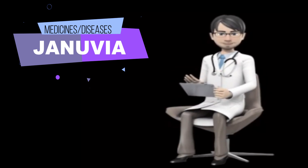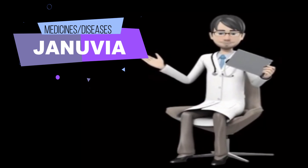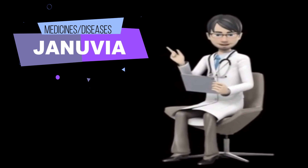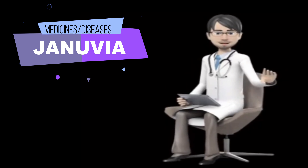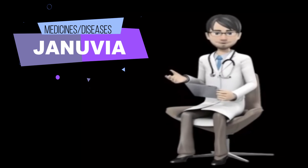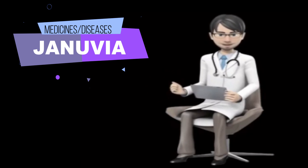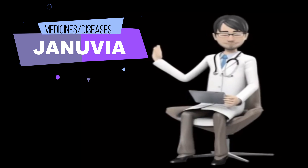Tell your doctor if you drink or have ever drunk large amounts of alcohol, and if you have or have ever had diabetic ketoacidosis — a serious condition that may occur when blood sugar is too high — pancreatitis (swelling of the pancreas), gallstones, high levels of triglycerides (fatty substances) in your blood, heart failure, or kidney disease. Tell your doctor if you are pregnant, plan to become pregnant, or are breastfeeding. If you become pregnant while taking Genuvia, call your doctor. If you are having surgery, including dental surgery, tell the doctor or dentist that you are taking Genuvia. Talk to your doctor about what you should do if you get hurt or if you develop a fever or infection, as these conditions may affect your blood sugar.